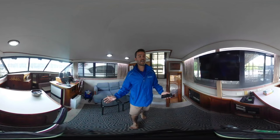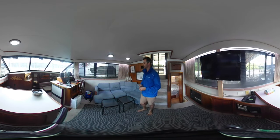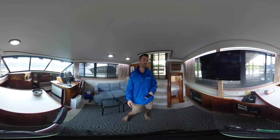Into the main salon here - really, really spacious boat. These aft cabins offer a ton of space on board. You've got a large L-shaped couch here with storage below. It doesn't pull out but it does have plenty of storage.